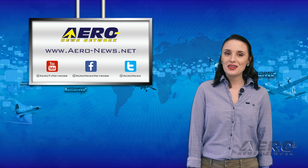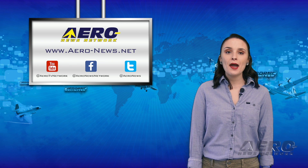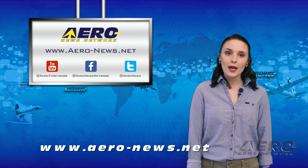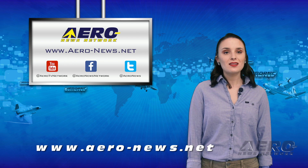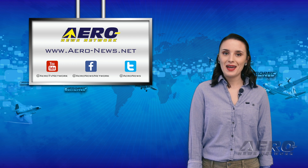And that's it for today, everyone. As always, don't forget to subscribe, tweet, and like us. Check out our website, aero-news.net, for real-time, 24/7 coverage on the latest aviation and aerospace stories. I'll see you back here tomorrow for an episode of Airborne Amand.